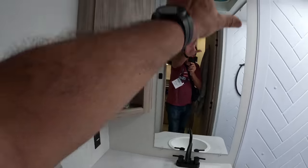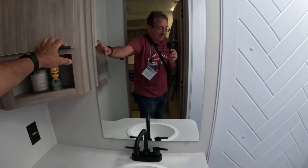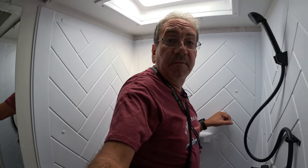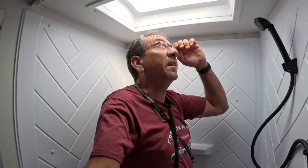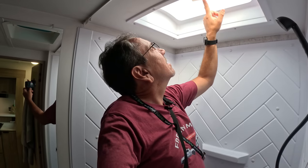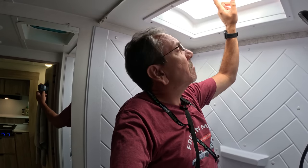That is a Dometic porcelain toilet. Very nice mirror, medicine cabinet, and the shower. For reference, you guys know I'm 5'10". If you're 6'2", even 6'3", you can probably still fit. There's a 14 by 22 bathroom skylight — premium features.